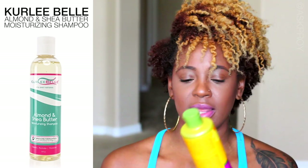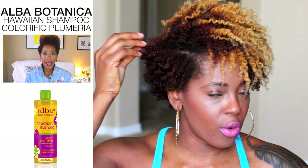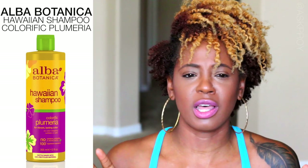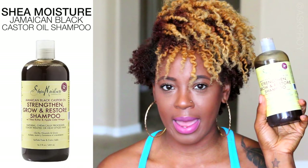I also like to use the Colorific Plumeria by Alba because it's specifically for color-treated hair, especially for vibrant colors. I have a vibrant red in the back and blonde, and I want to keep those colors vibrant so they don't fade — that's why I use that shampoo. I also love the Jamaican Black Castor Oil line by Shea Moisture; it really gets the grit and dirt out.